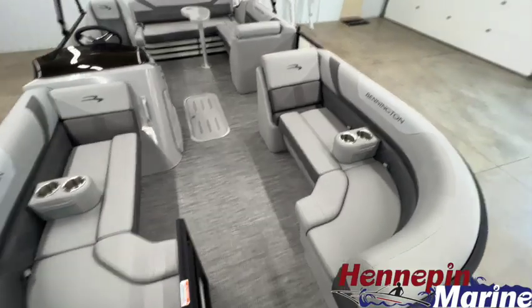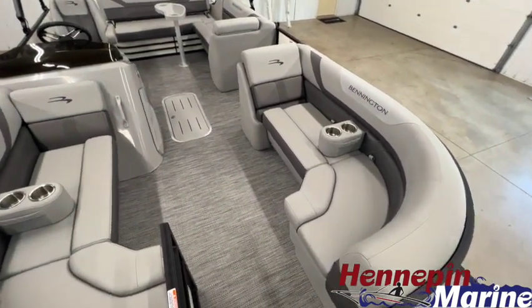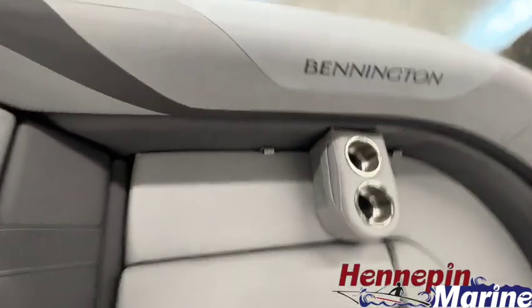Welcome aboard. Here at the bow you'll find dual chaise lounges on both sides. These are very comfortable seats with a bunch of storage underneath them. All these compartments open up and it's full access storage that goes all the way through.